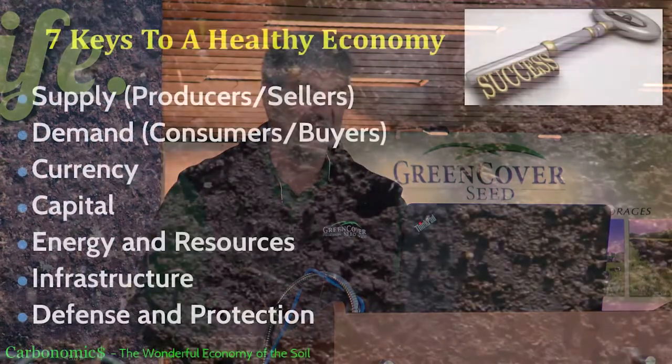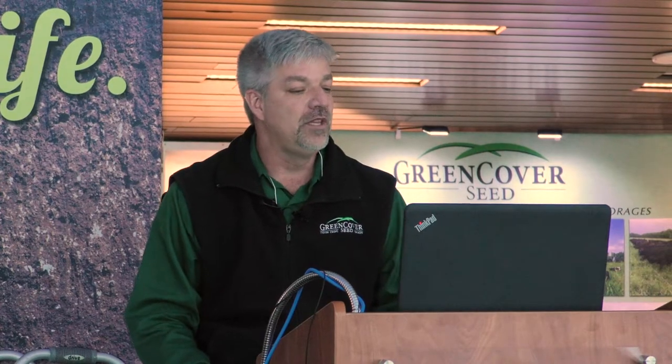There's a whole semester's worth of econ in about five minutes. Those are the keys to a healthy economy. Now let's look at how these same things are happening in the soil. When you're walking out across your fields, these same seven things are happening in that economy. If you want to have a really strong, healthy soil economy, we need to figure out how to make these things work.